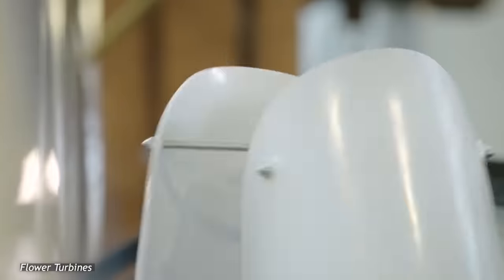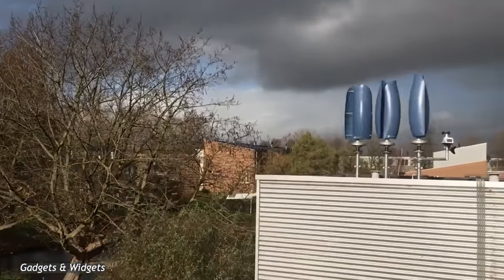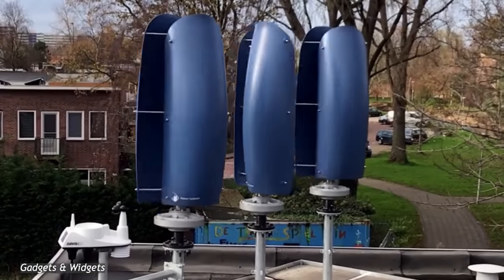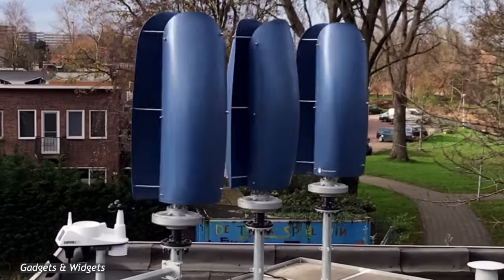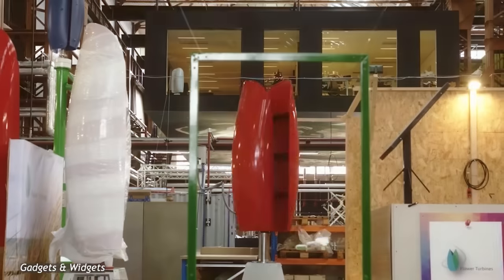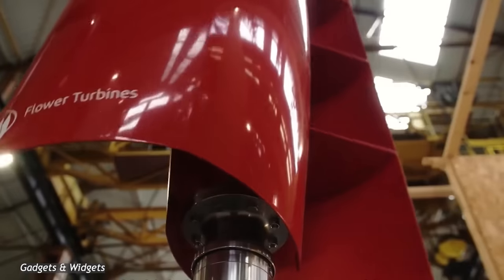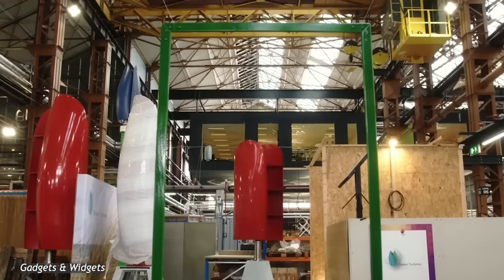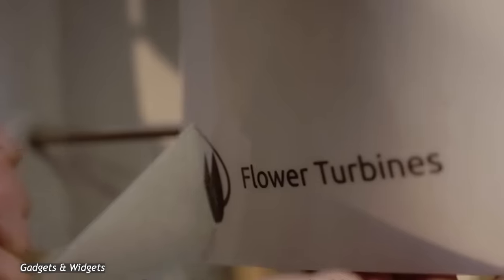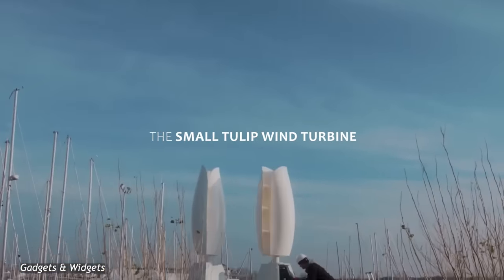Most wind turbine problems arise from the fact that they tend to be relatively noisy, which makes them not well-suited for home use. Well, thanks to the aerodynamic shape of the Flower Turbine's design, you won't be facing that issue anymore. The shape of the blades grants the Flower Turbines a specific look, making them resemble a tulip, and this is why the vast majority of their offerings are named Tulip Wind Turbines. Out of all their models, the most popular one is by far the Small Tulip Wind Turbine.